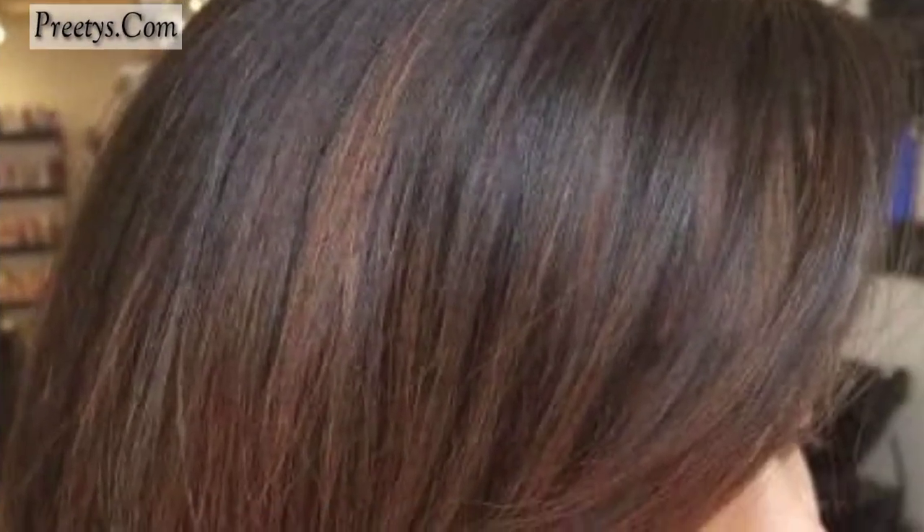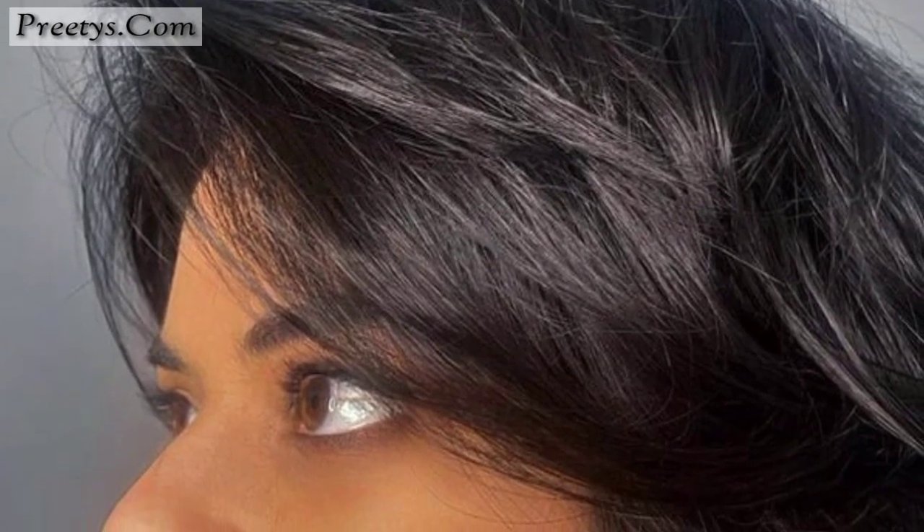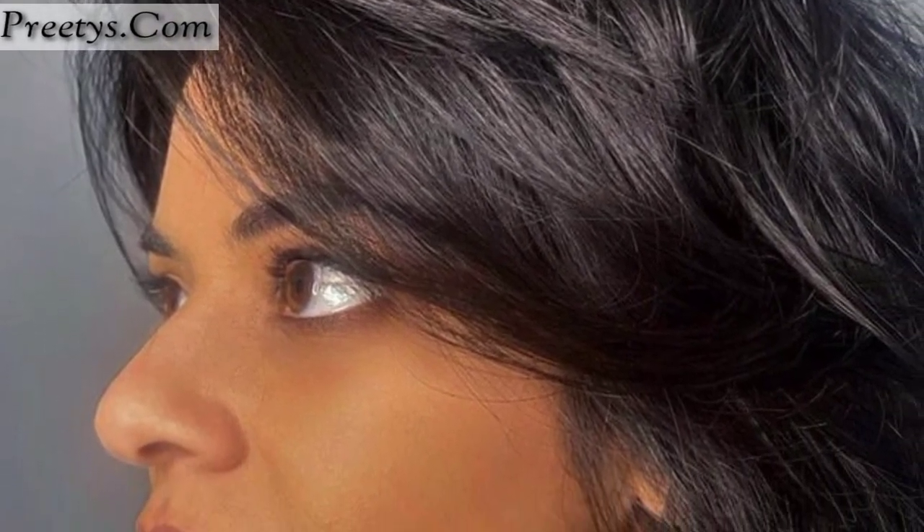Embrace a messy, tousled look by scrunching in some texturizing product to give your bob a fluffy and effortless vibe. Go for choppy layers that are slightly uneven for a playful and textured appearance. Add dimension to your fluffy bob with beautiful highlights — lighter pieces strategically placed can give the illusion of more volume and texture.